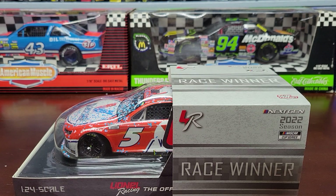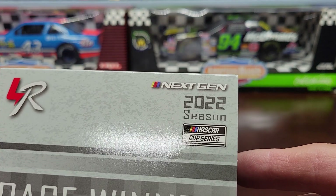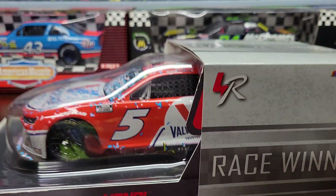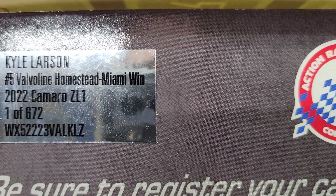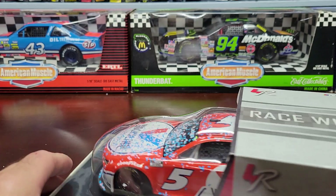What's going on everybody, welcome back to the channel and welcome back for another NASCAR diecast review. Today we're going to be reviewing this Kyle Larson Next Gen 2022 race winner from Homestead Miami.